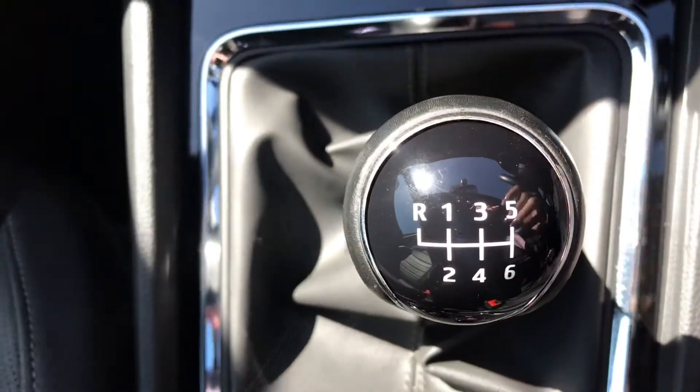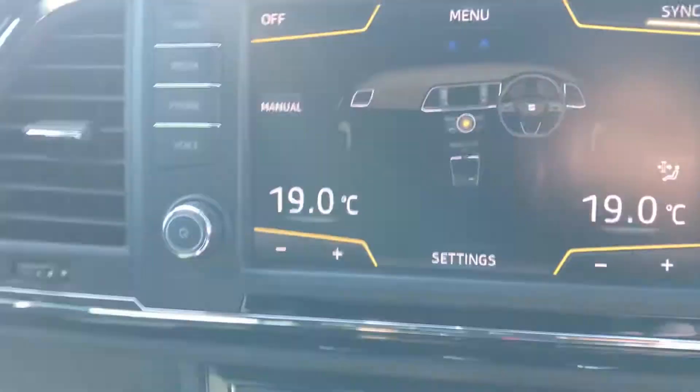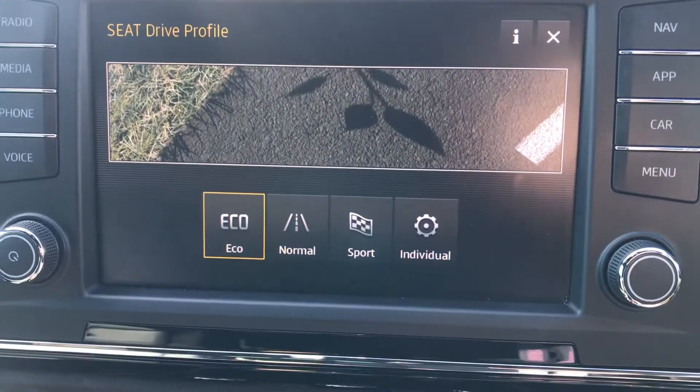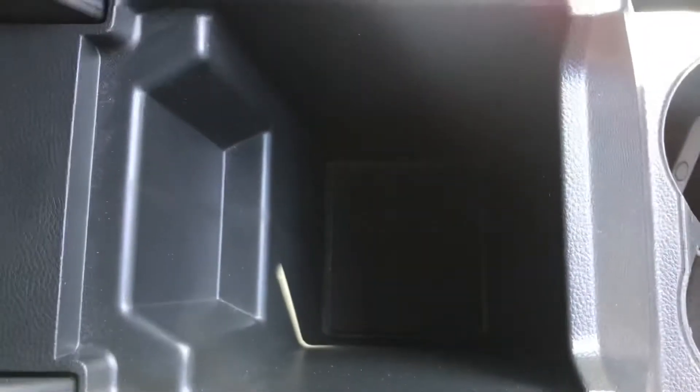Your six-speed manual transmission, electronic parking brake, and here you'll find your different driving controls. So you can see you've got your eco, individual and sport modes as well as your normal driving options. And your armrest opens up to have your extra storage space inside.